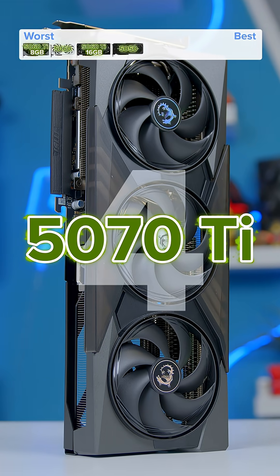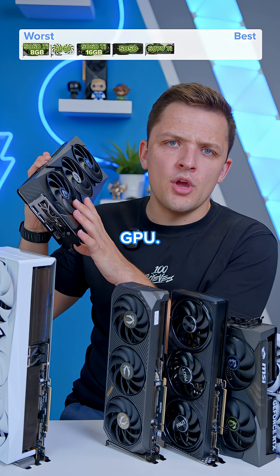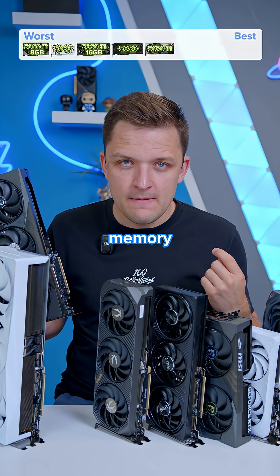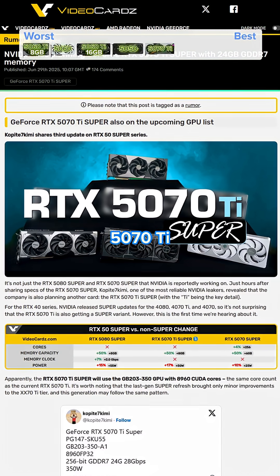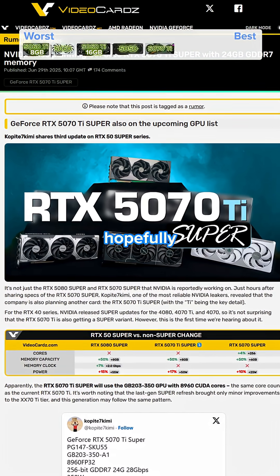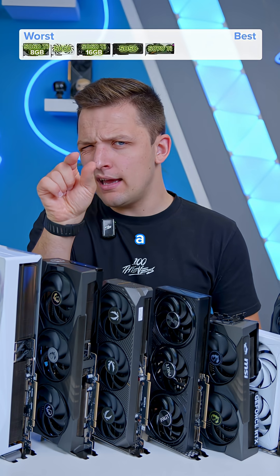In position number four is the RTX 5070 Ti. I actually don't dislike this GPU. It's a little bit light on video memory, and the price point is quite expensive. I think the upcoming 5070 Ti Super with a bit more VRAM and hopefully a better price could make this a great option. It's not a bad card, it's just a little too expensive.